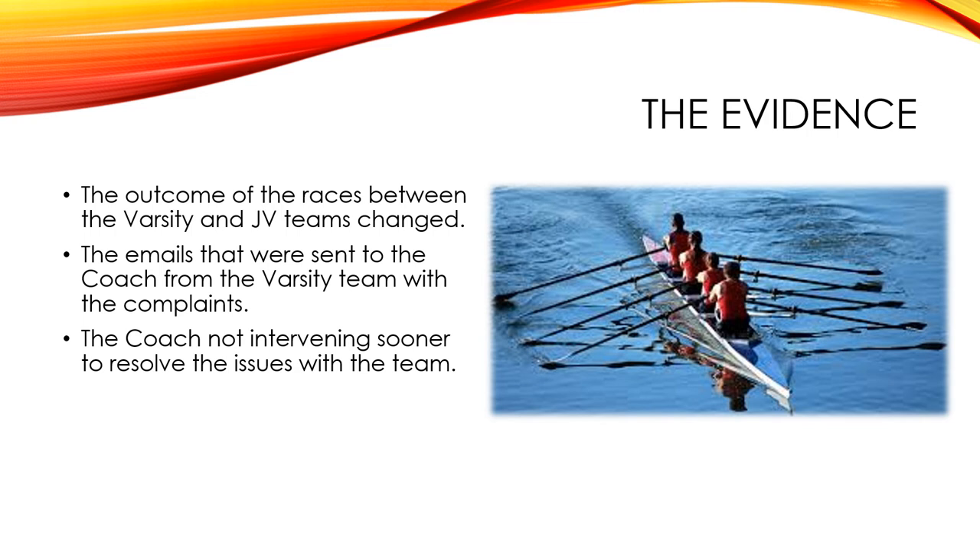If anything, the JV team had something to gain — maybe even a shot at being on the varsity team. The coach should have intervened sooner if he had been more observant, but he wasn't. That's the evidence that would lead up to the varsity team's issues.